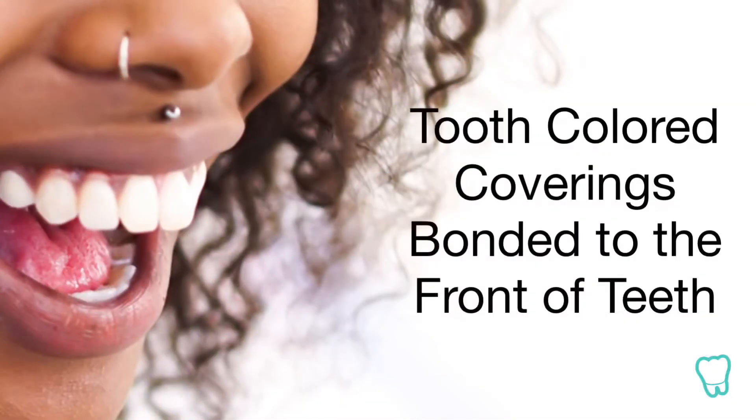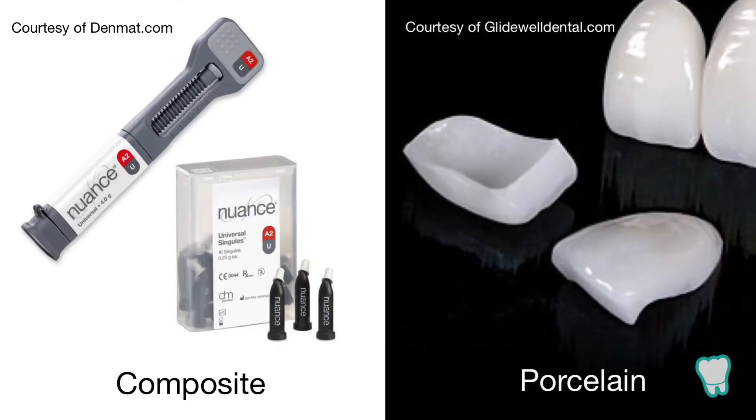Simply put, dental veneers are tooth-colored coverings placed on the front of your teeth. They're a great solution for teeth that may be discolored, decayed, chipped, or out of alignment. And they can be made of resin-based composite or porcelain.